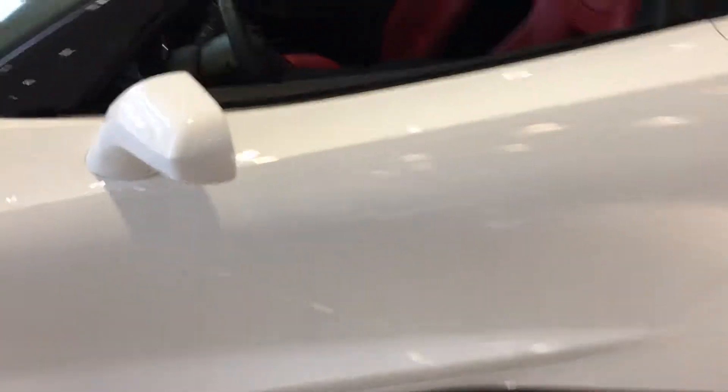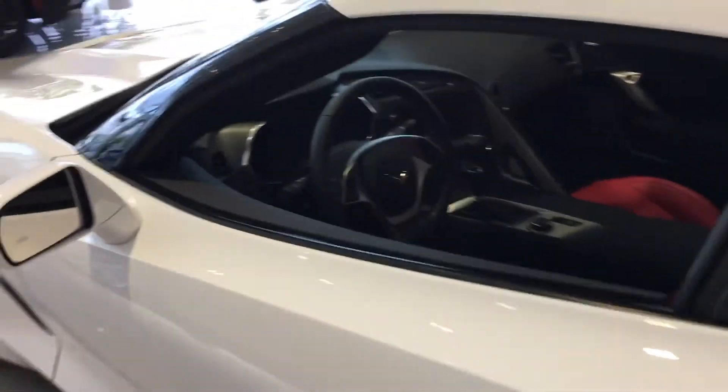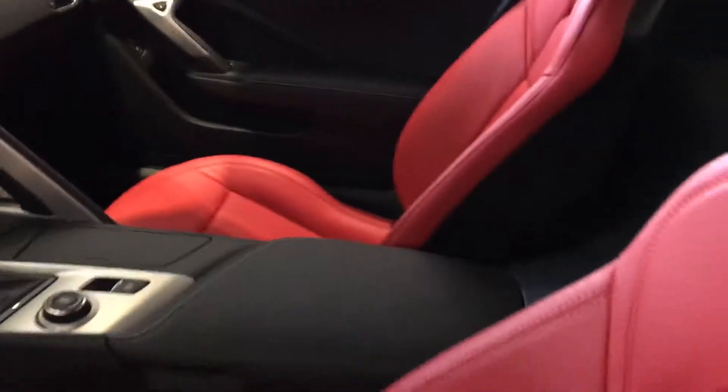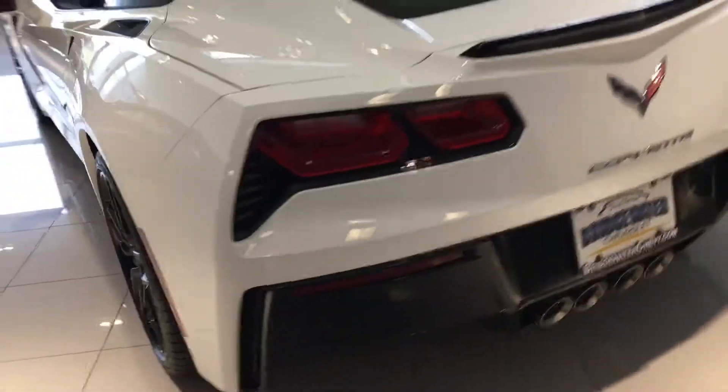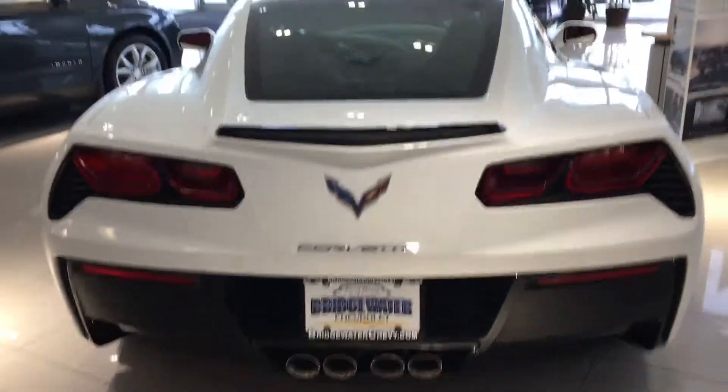Here's a standard with a Z51 package. Automatic. White with the adrenaline red. Got about 450 horsepower on it. Plenty of room, plenty of power.